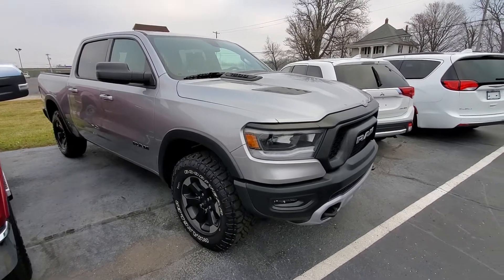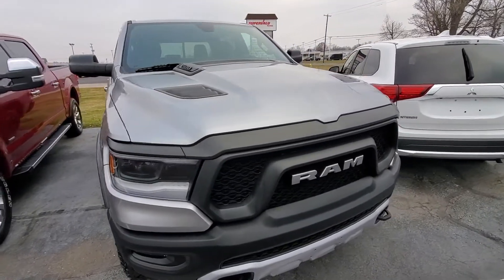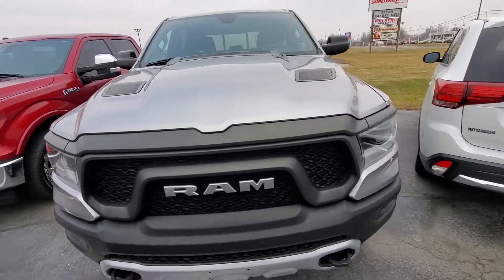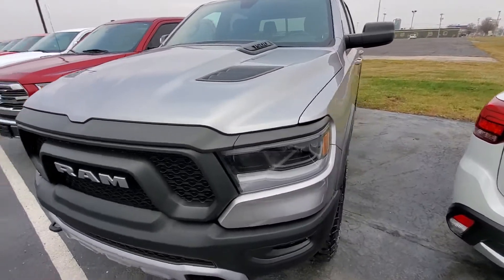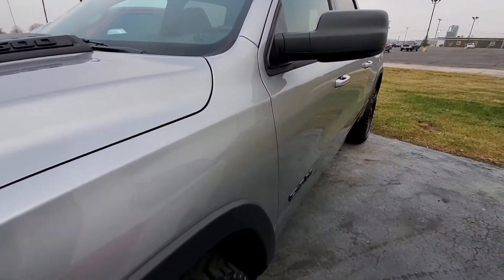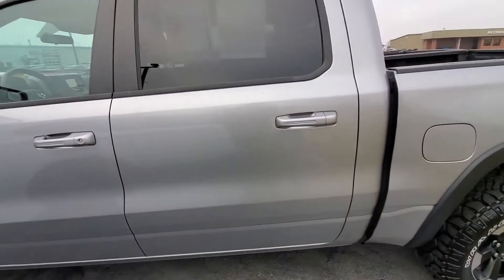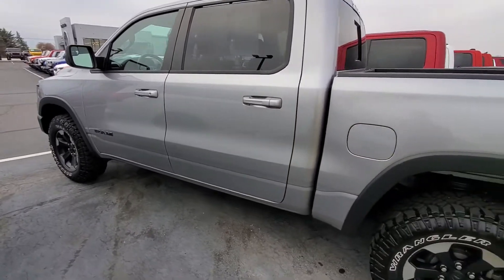Good morning, this is Michael with Terry Hendricks. I'm out here with our 2019 Silver Ram Rebel 1500. Just want to give you a quick video here — apologize for any wind noise — giving an overall condition report, showing you some of the features and options. Thank you so much for checking this truck out.